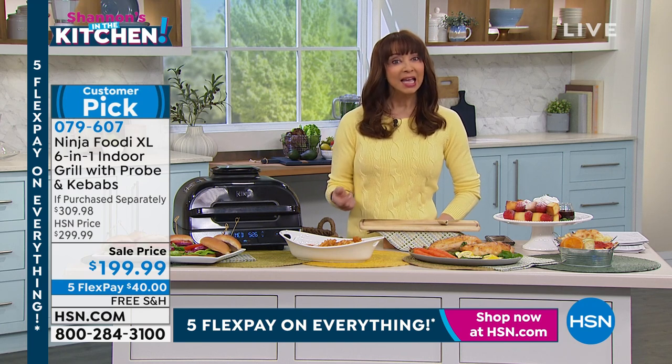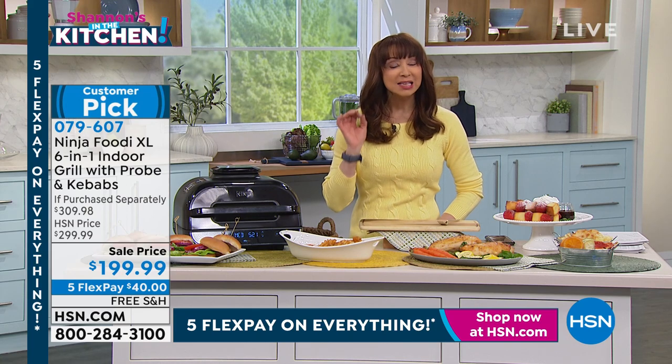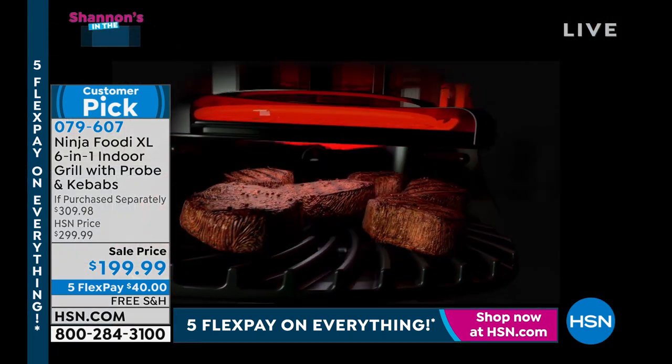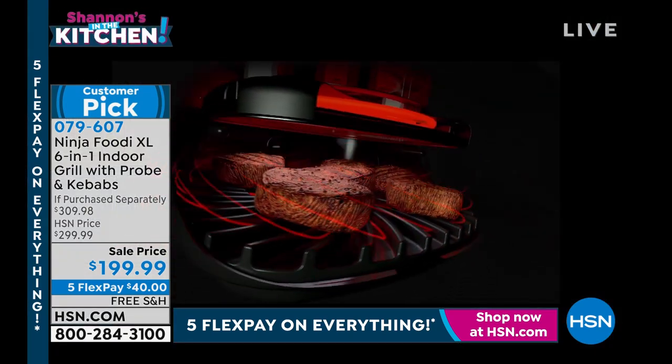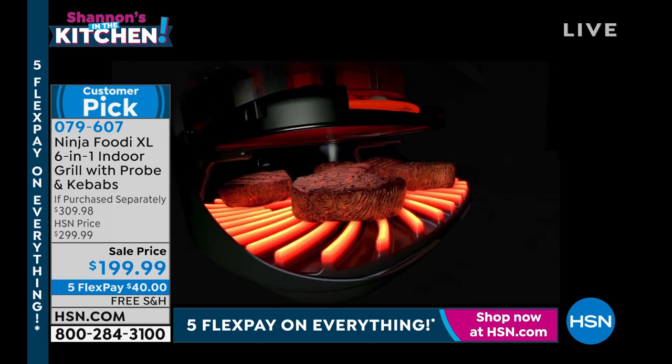At the end of the day, you're not poking and you get perfect results every single time. But it's this unique grilling system, Rochelle — can you speak to this animation so people understand how different it is?